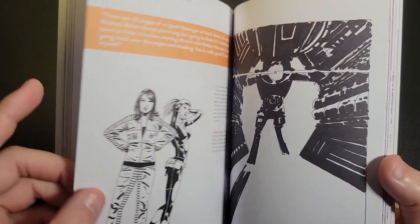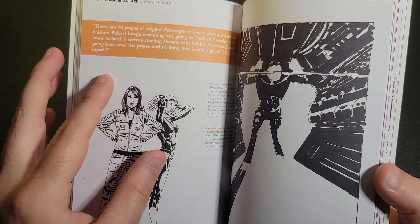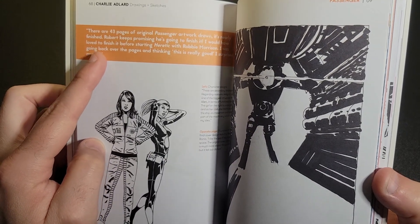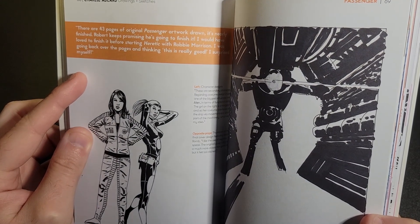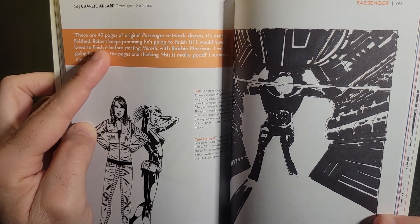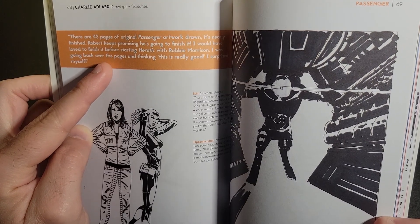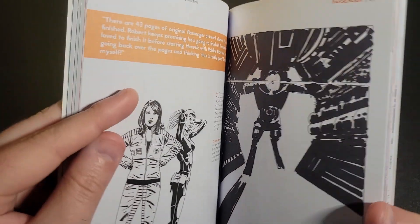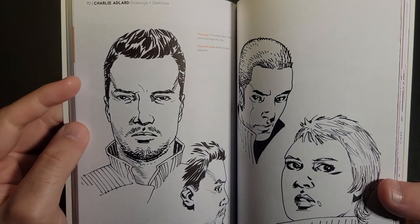There are a lot of fun angular elements in this work. It looks like he's working on this — he says there are 43 pages of original Passenger artwork drawn and it's nearly finished. It looks like it's with Robert Kirkman too. He keeps promising he's going to finish it and would have loved to finish it before starting Heretic. I don't know if this is already out — the book came out a little while ago, I think last year or maybe a year and a half ago.